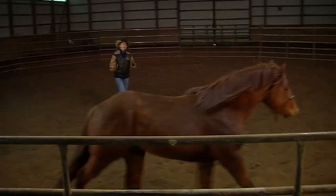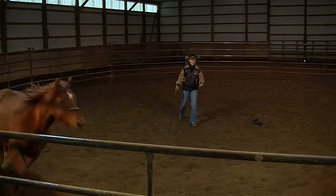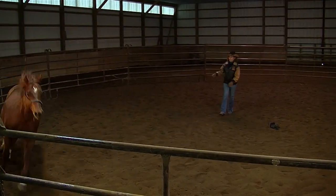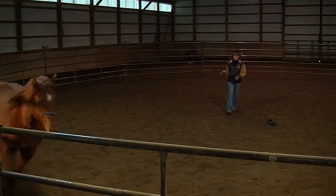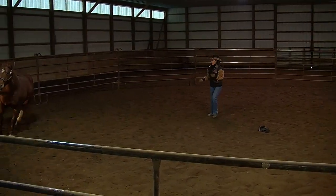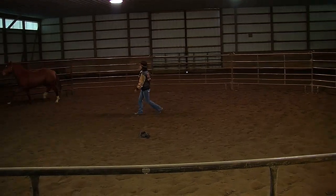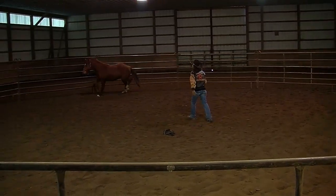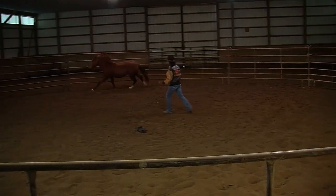I backed away — and like I showed you earlier this week, when I back away that calls him into my space, so he's more interested in coming in and challenging me, which is how I start that inside turn. I need that kiss cue to be really strong because it's going to keep me safe when I get on and ride him — they don't buck or rear well if they're loping and moving forward, but they can get you in trouble if they're not moving forward.